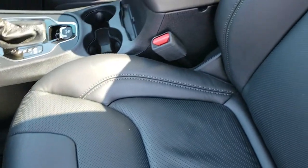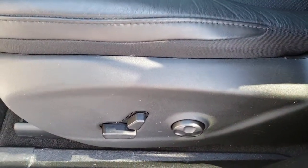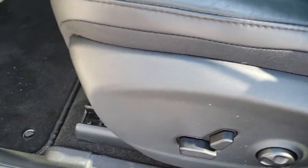Inside, the Limited package gives you the black leather interior. There are no rips or tears on these seats. Both of these seats are heated and power. You do get driver's side lumbar and factory floor mats throughout the vehicle.